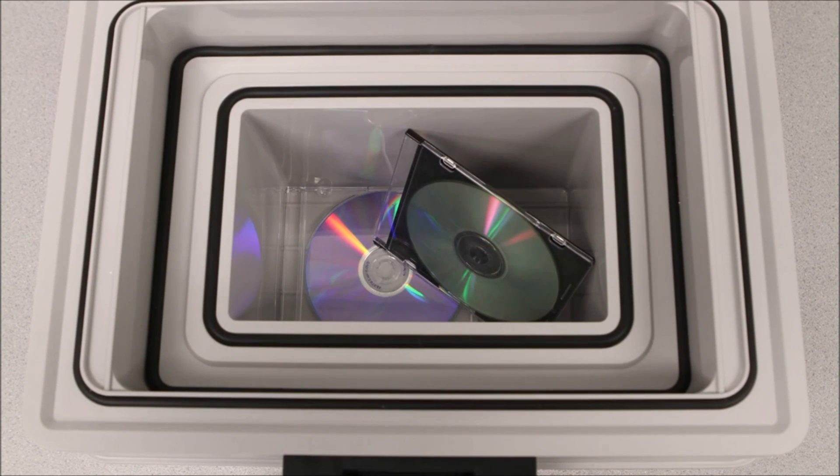Do you worry about your important digital media such as photos, videotapes, CDs, and DVDs? Rest assured that the First Alert Fire and Water Media Chest with 241.9 cubic inches of storage will protect your valuable digital media.